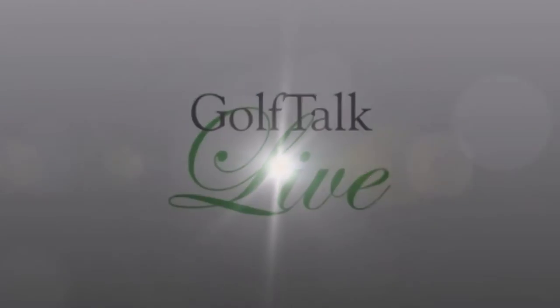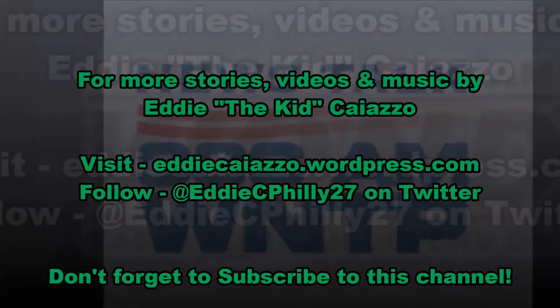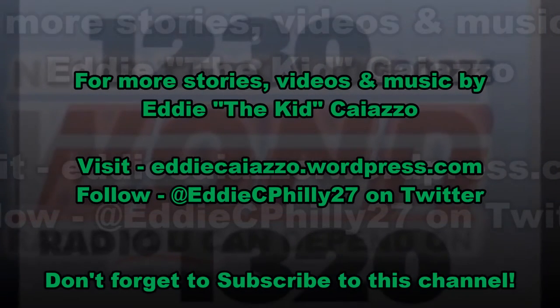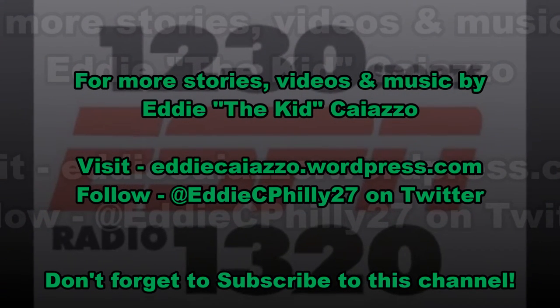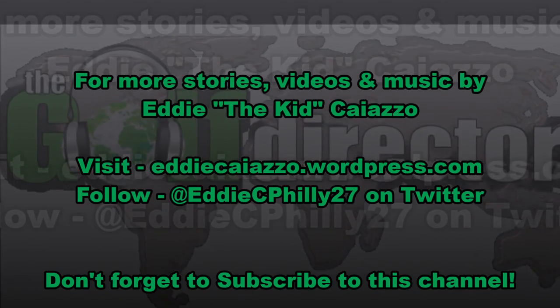The Producers' Revenge Show is coming. There you have it from Eddie the Kid Chiazzo — and I am warned. I know Producers' Revenge Show — always the last show of the year. We turn it over to Eddie and Joe Harnett, our in-studio producer.